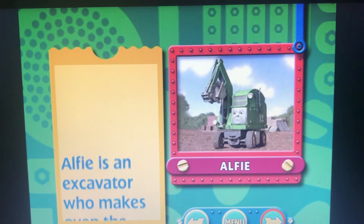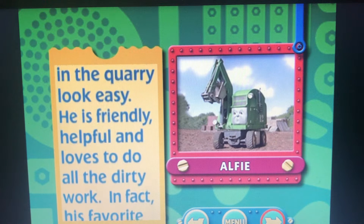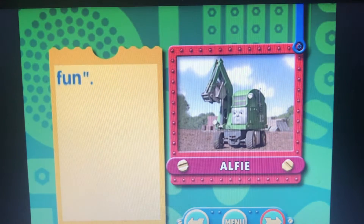Alfie is an excavator who makes even the toughest job in the quarry look easy. He is friendly, helpful, and loves to do all the dirty work. In fact, his favorite expression is, 'more dirt means more fun.'